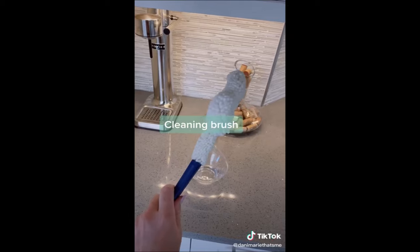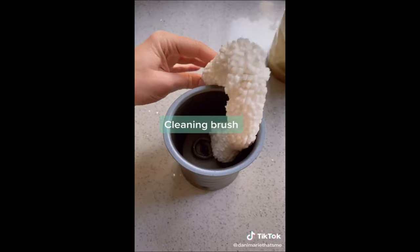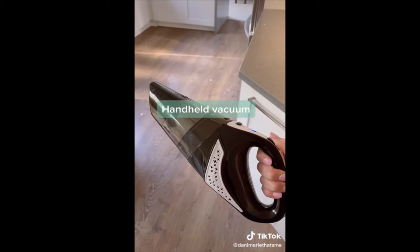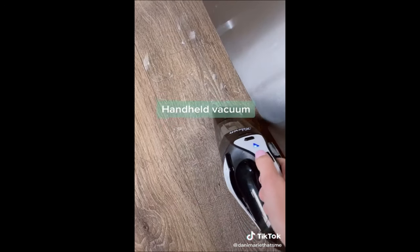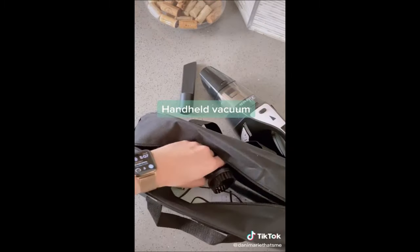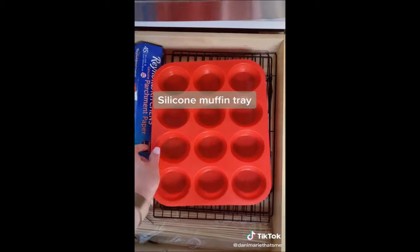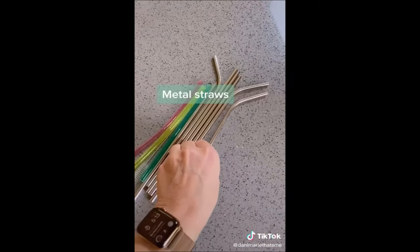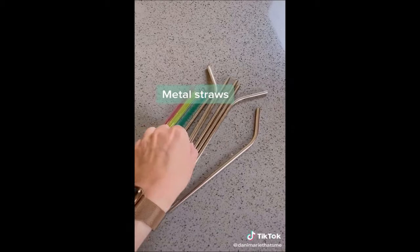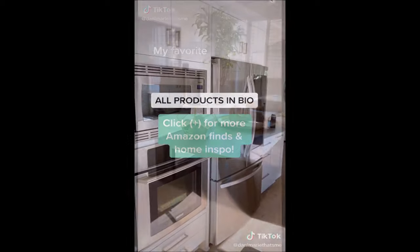This bendy cleaner brush serves so many purposes — I can clean my decanter, my milk frother, and wine glasses. Having a small portable vacuum like this is a lifesaver, especially if you're like me and you break a wine glass filming a TikTok video — yes, that really happened — and it comes with all sorts of attachments. This silicone muffin tray means I never have to buy those little paper inserts ever again. And reusable metal straws are a must — I love that they come with a cleaning brush. All of these products are linked in my bio, follow for more.